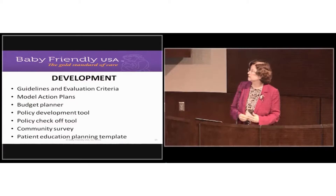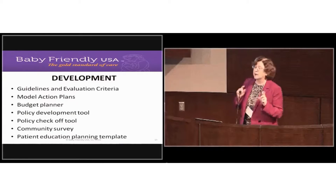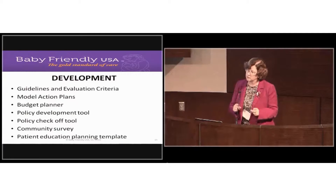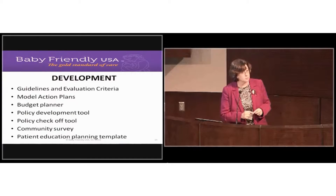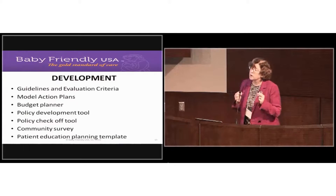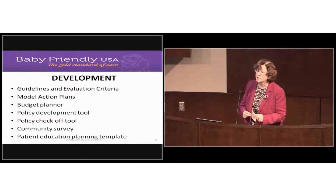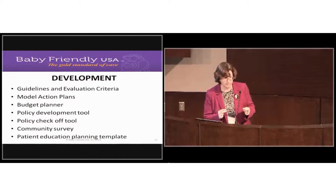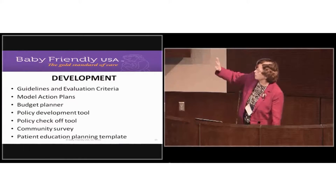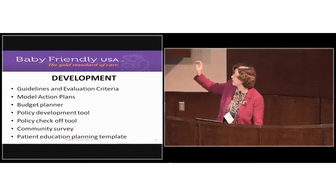We have a policy development tool and a policy checkoff tool. The policy checkoff tool is what assessors will use to evaluate your infant feeding policy, so we're being very transparent by providing it to you. We want you to succeed — Baby Friendly is set up because we want you to succeed. The policy checkoff tool is designed to show you exactly what we're looking for in the infant feeding policy.